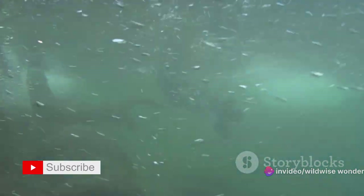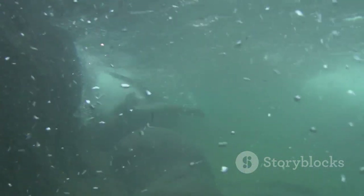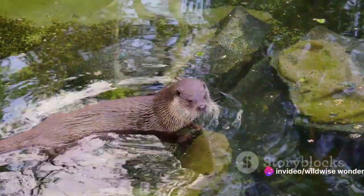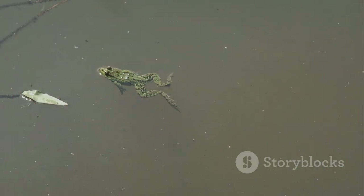Otters, the playful acrobats of the aquatic world, are another example of air-breathing water dwellers. Their dense fur and high metabolic rate allow them to generate enough heat to survive in chilly waters, while their lungs and nostrils — which can be closed at will — facilitate their underwater escapades.